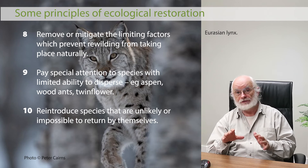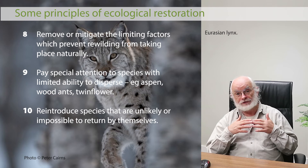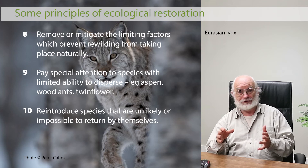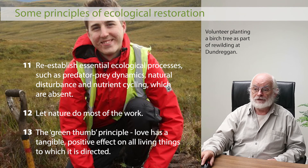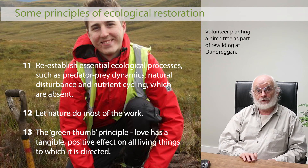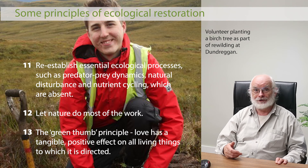Pay special attention to species with limited ability to disperse — red squirrels, wood ants (which disperse only about 100 metres by winged queens), twinflower, and aspen. Reintroduce species that are unlikely or impossible to return by themselves — in Britain as an island, the lynx and the wolf must be physically brought back. Re-establish crucial ecological processes not currently functioning: predator-prey dynamics, nutrient cycling, natural disturbance — allowing perhaps occasional wildfires or flooding events that create heterogeneity in the ecosystem. And let nature do most of the work.